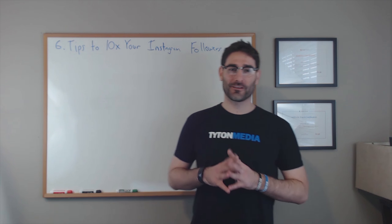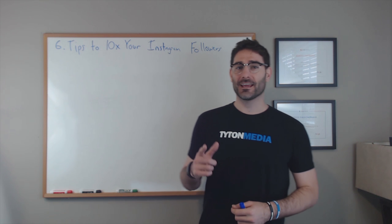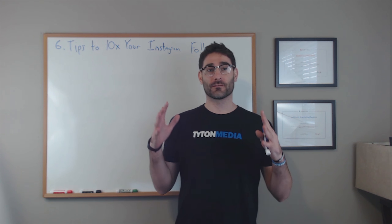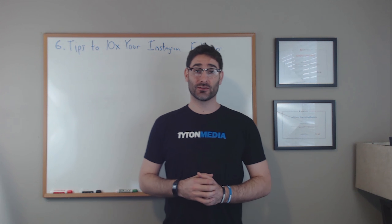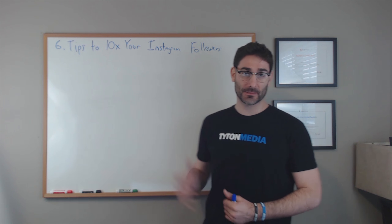What's up everybody, Tyler here. We're back with another episode of the Daily Tea. Today I'm going to be talking to you about growing your Instagram following. So if you are a business or a service and you aren't using Instagram, you are missing out. It's one of the biggest social media platforms there are and it is a great way to get free traffic to your website or business. In this video I'm going to show you six simple tips that you can do to 10x your Instagram following.